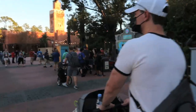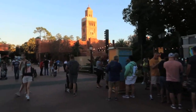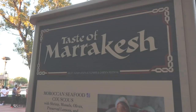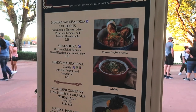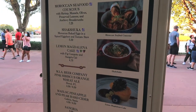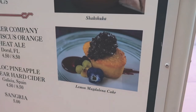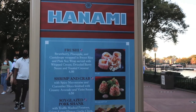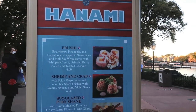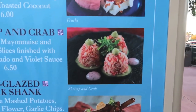We are leaving France and coming up on La Isla Fresca, which I already showed you earlier, and continuing toward Morocco. Here in Morocco they have the Taste of Marrakesh — everything here is new: the seafood couscous, the shakshuka, and the lemon magdalena cake. It doesn't look like it'd taste great but it looks really cute. Right here in Japan they have Hanami — the frushi appeared in a previous year and people seem to like it, but this year they have new shrimp and crab, and I'm going to get that.